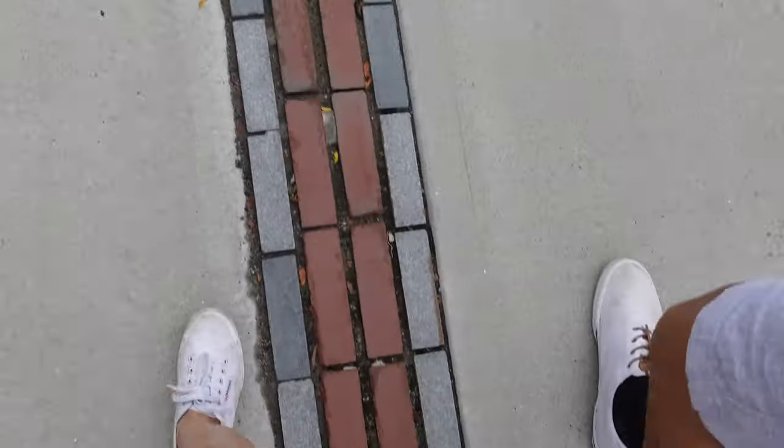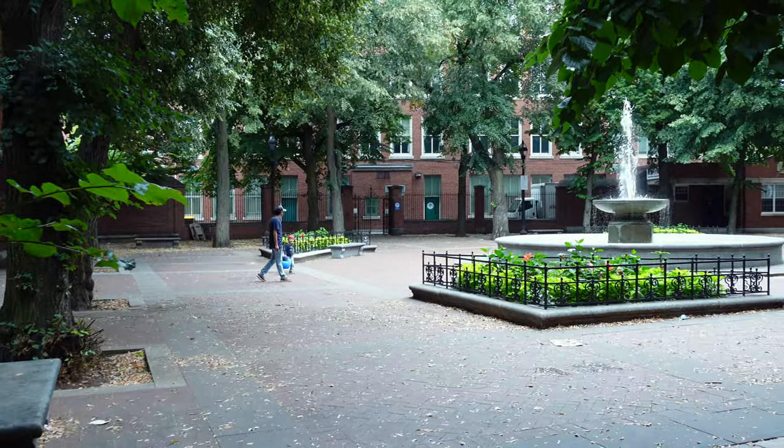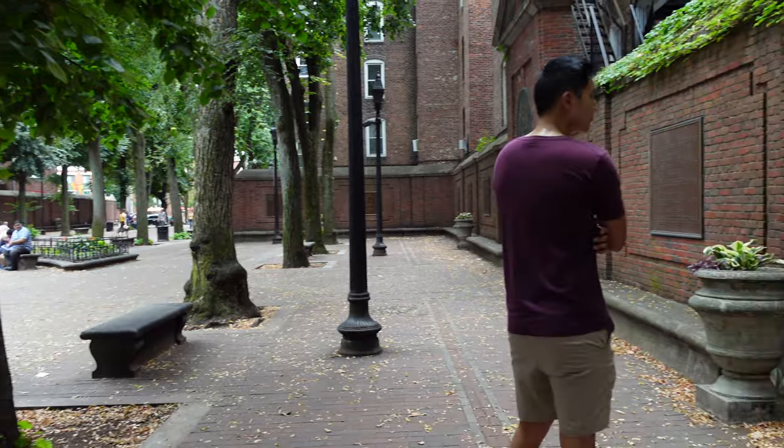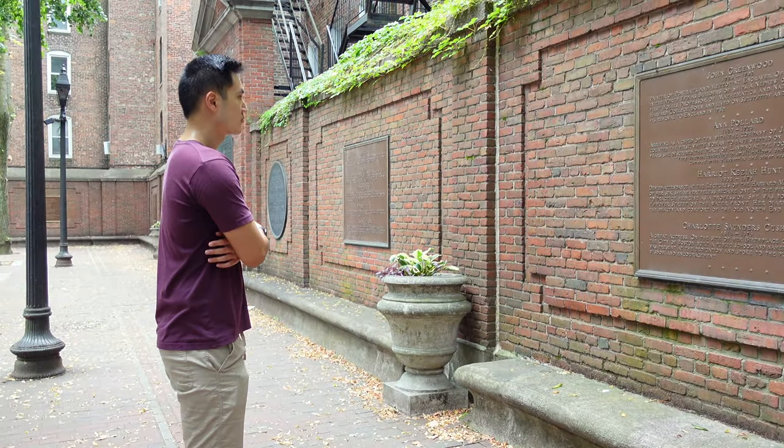After eating all that food, we walked the Freedom Trail, which we split over two days. You basically follow this red brick trail that takes you to historic spots around the city, and it's a good way to see different parts of Boston while getting a good walk in.